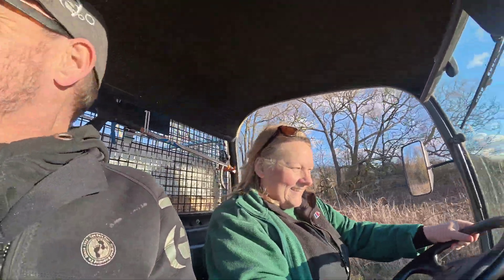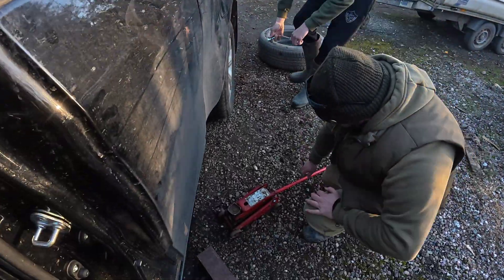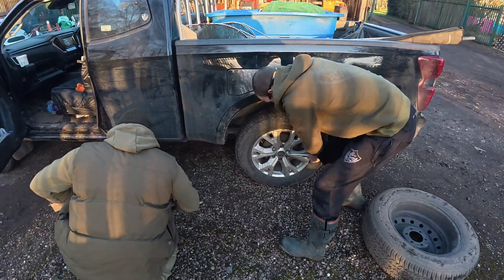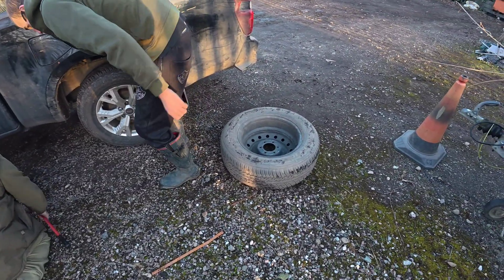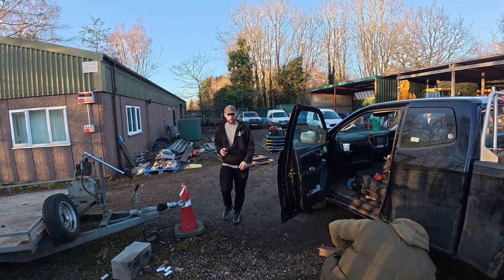We're just changing the wheel because we've got a nail in it, so before we go home we've got a quick pit stop. Got it off - good lad.